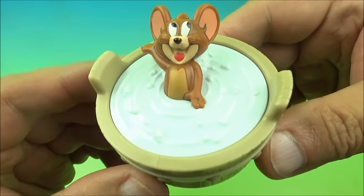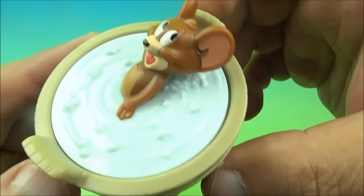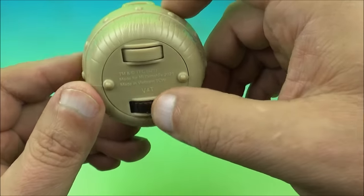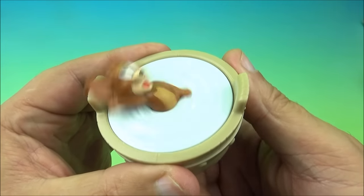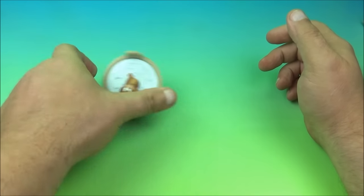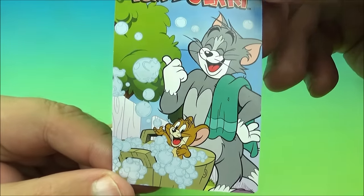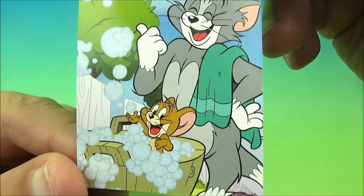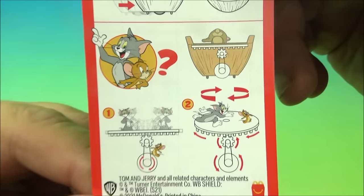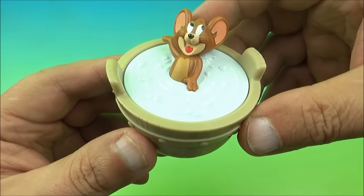Next we have Jerry's Bath Time Swim. Jerry is hanging out in a wooden tub full of water, taking a bath and splashing around — make sure you get behind the ears! Underneath there are some wheels, one of which moves: you roll it along and Jerry spins around inside the tub. The card shows them getting clean with a towel, lots of bubbles. The back has instructions and how it all works. That's Jerry's Bath Time Swim.